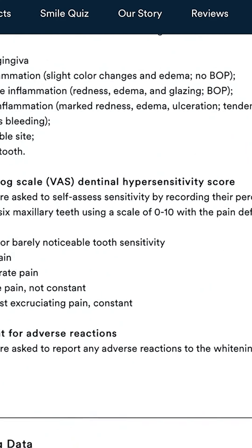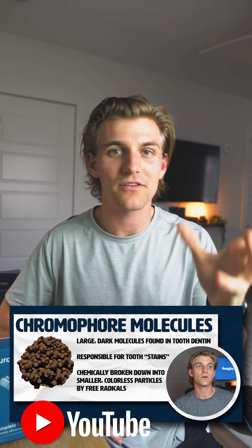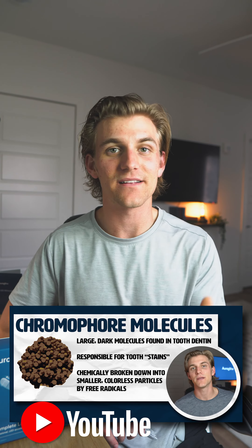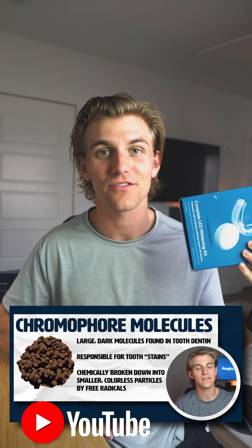Guys, the results are here. They're proven. You can see the clinical study on Orglo's website. You can also check out my YouTube video — the link is going to be in the description of my Instagram — and that is going to go into the details of how this carbamide peroxide actually whitens teeth, why this stuff works, and why this Orglo kit is so good.